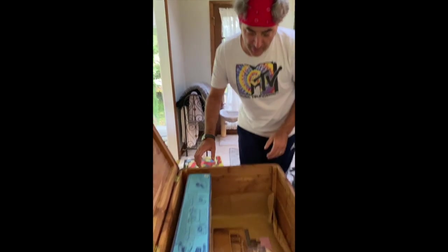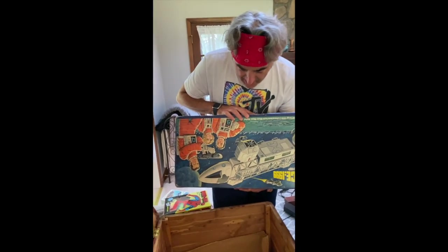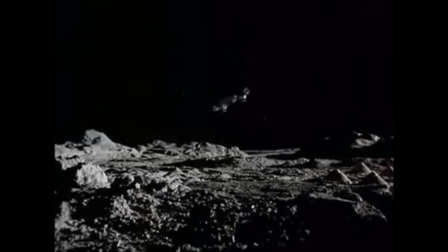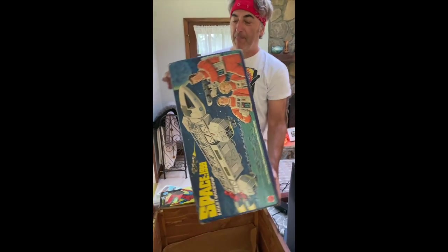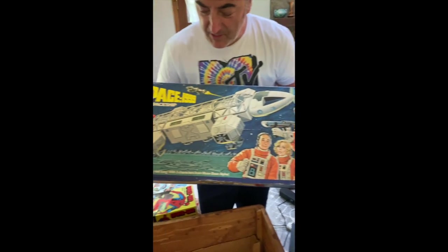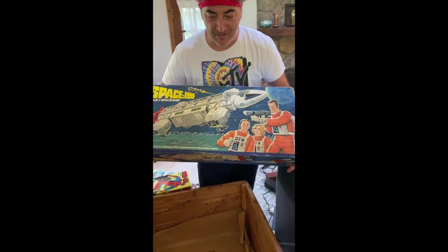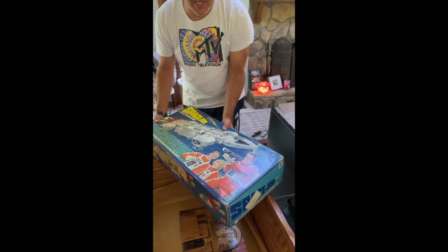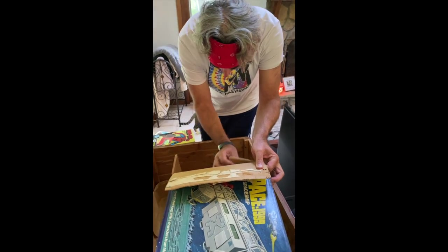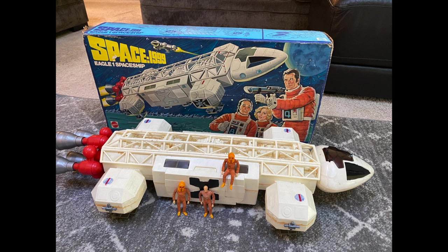Probably the crown jewel, though, has to be my Space 1999 spaceship. When I was a kid and used to play with my Star Wars figures, I would pretend this was Han Solo's ship — like the Millennium Falcon was in the shop or something. I'm gonna open this up... Oh yeah! There we go. I will never sell this. I love this thing.